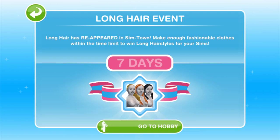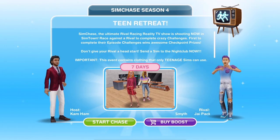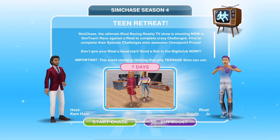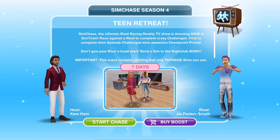We have got another SimChase — SimChase Season 4. I know we don't like them, but it looks like they are here to stay. SimChase Season 4 is Teen Retreat, a 7-day event which starts on August the 1st.